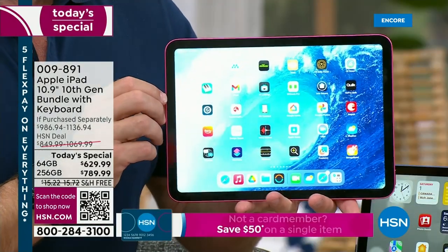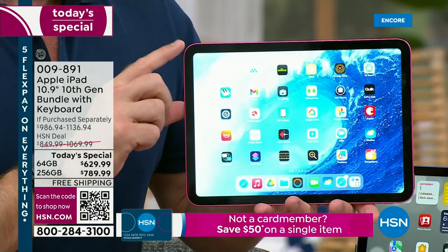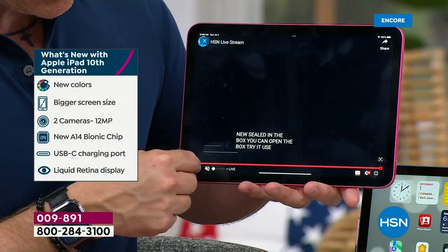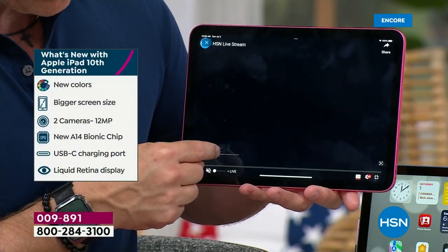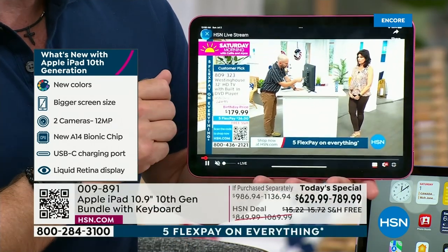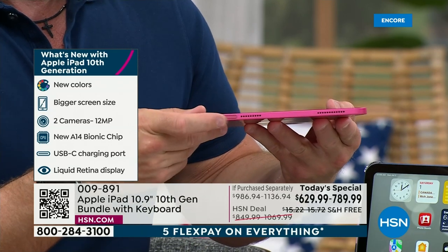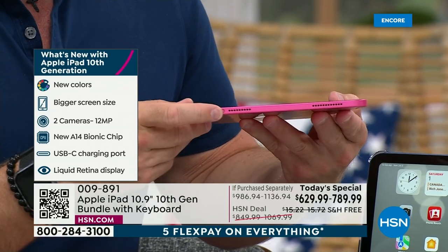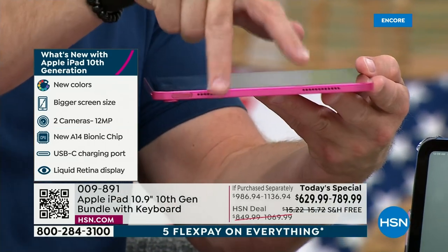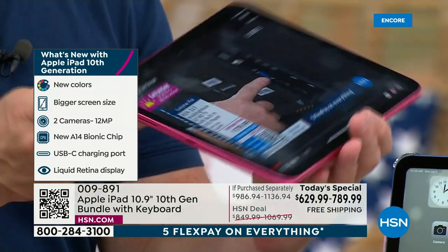Where is that home button? They've removed it — mainly to make the screen size larger. So when we're watching our shows or online shopping, we don't have that bezel intruding. But rest assured you still have your home button right up here at the top, which still has finger touch ID. Notice the speakers — two speakers on each side — so you're going to get a full, richer sound.